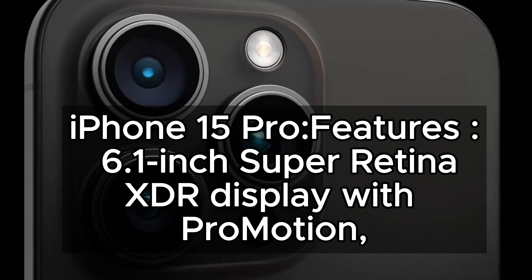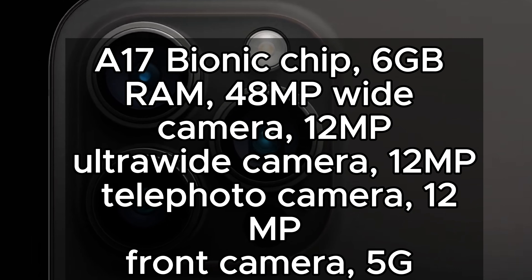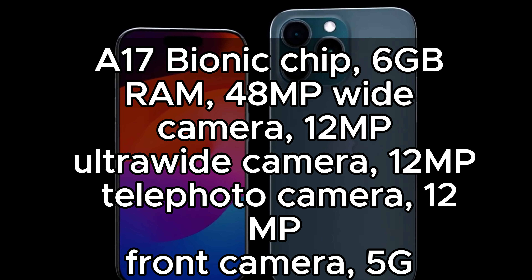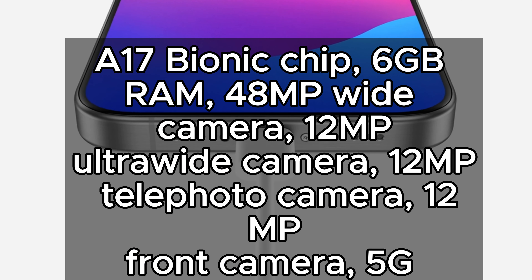iPhone 15 Pro features: 6.1-inch Super Retina XDR Display with ProMotion, A17 Bionic Chip, 6GB RAM, 4.8MP Wide Camera, 1.2MP Ultra Wide Camera, and 12MP Telephoto Camera.